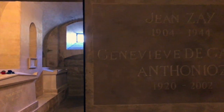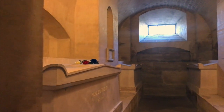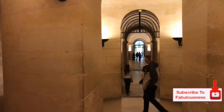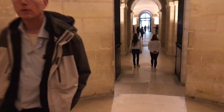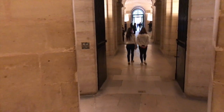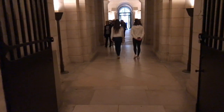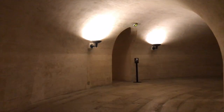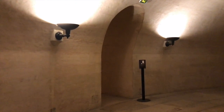By having the honour of being buried in the Pantheon you are also being recognised by the nation of France as one of their national heroes or great people. This internment is severely restricted and is only allowed by an act of parliament. The author of The Three Musketeers, Alexandre Dumas, was buried here in 2002. President Jacques Chirac arranged this, as Alexandre Dumas had died in 1870.